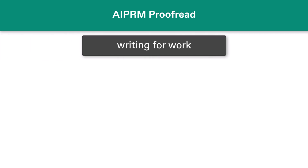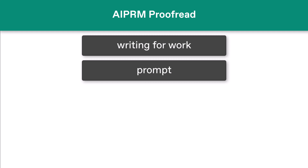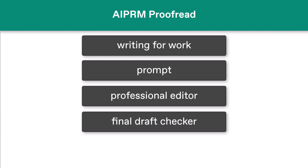If writing is part of your profession, you should look at this AI PRM prompt. You get AI-powered, professional-caliber editing that works really well as a final draft checker.